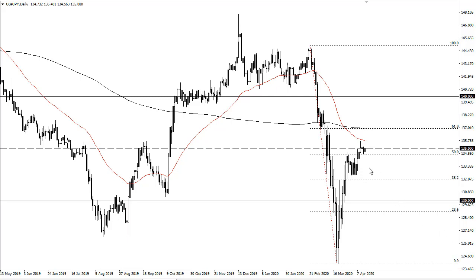If we break down below 134, then I think we go looking towards 132.